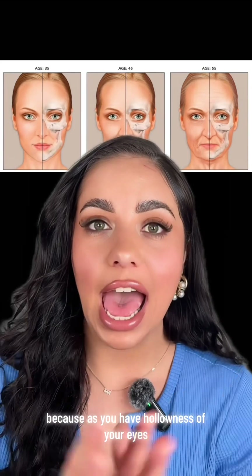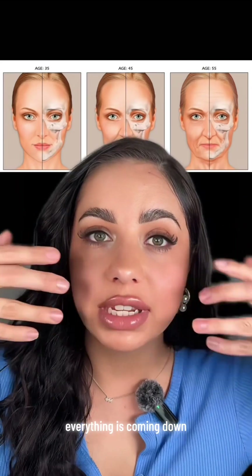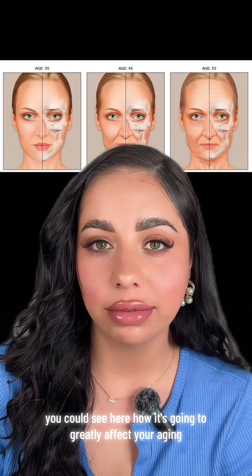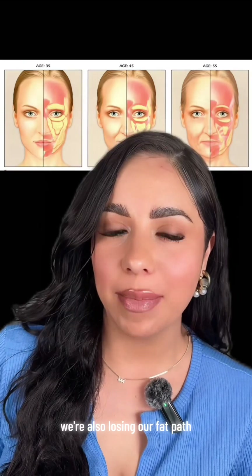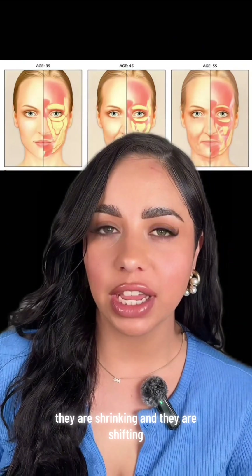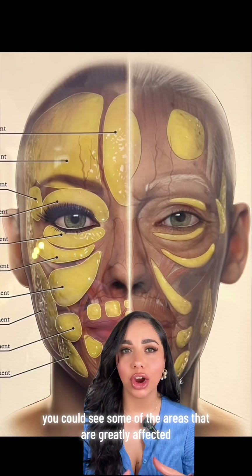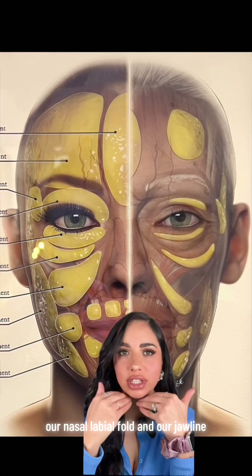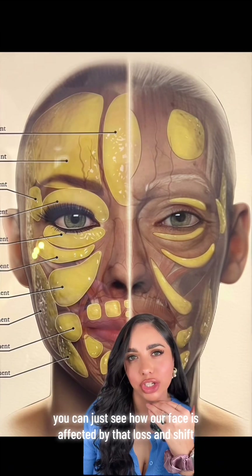It's also going to give us a flatter midface, which will flatten our cheek prominence. These are all domino effects — as you have hollowness of your eyes and lose cheek prominence, everything is coming down. On top of trying to combat bone loss, we're also losing our fat pads. They are shrinking and they are shifting. Some of the areas greatly affected are our temples, midface, cheek, nasolabial folds, and jowling.